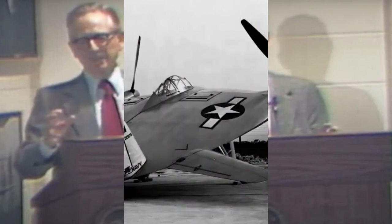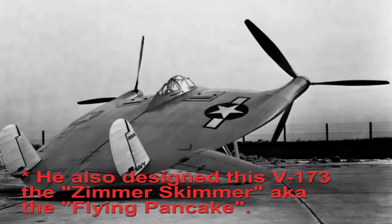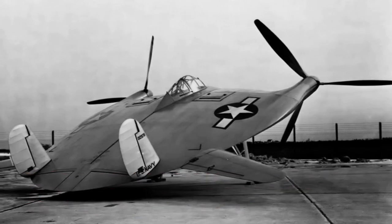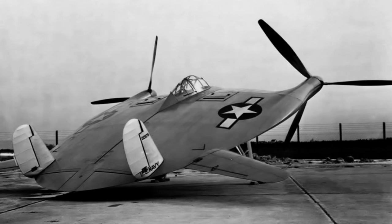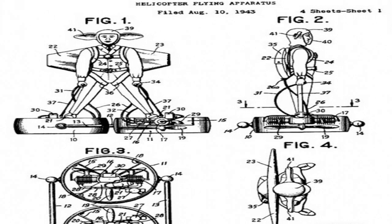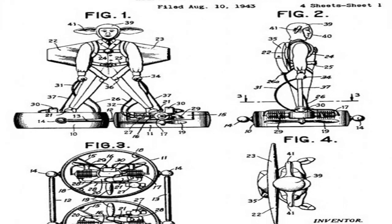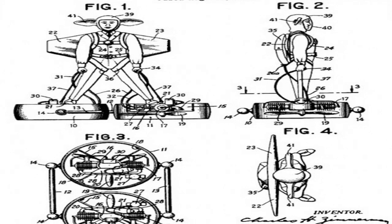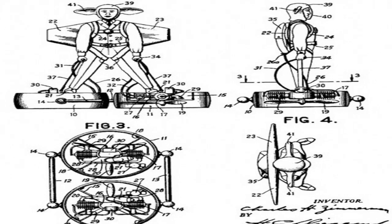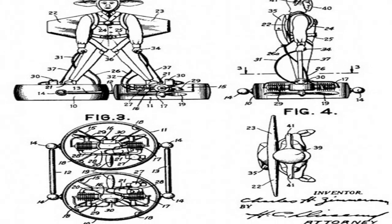NACA, the National Advisory Committee on Aviation, is the predecessor to NASA, the National Aeronautical and Space Administration. Zimmerman worked on VTOL — Vertical Takeoff and Landing Technology — for the U.S. Air Force's Project Mercury before it was taken over by NASA. In 1946, Zimmerman worked at a lab in Langley where he conceived and built a portable air transportation device for one person: a flying platform that would lift off the ground with ducted fans and be steered with the weight of its pilot, a system called kinesthetic control.